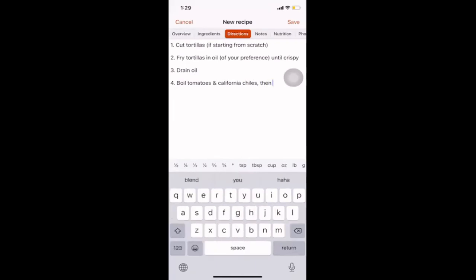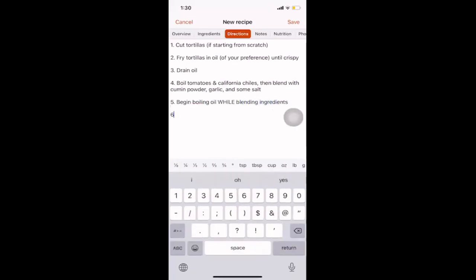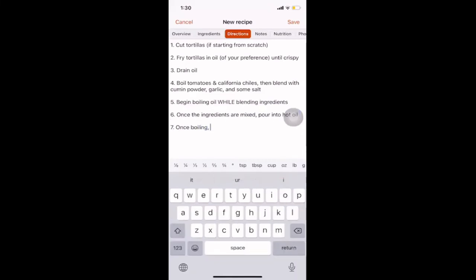You can put two simultaneous directions on the same numbered step. Then blend all the ingredients together. Next step: once the ingredients are mixed, pour into the hot oil. Once boiling, turn the stove off and pour the salsa mixture onto the crispy tortillas.